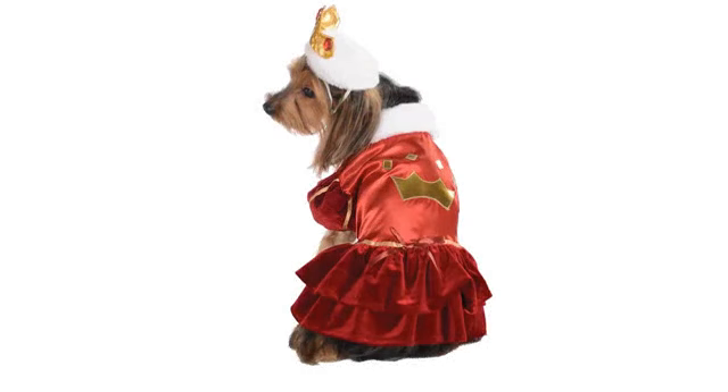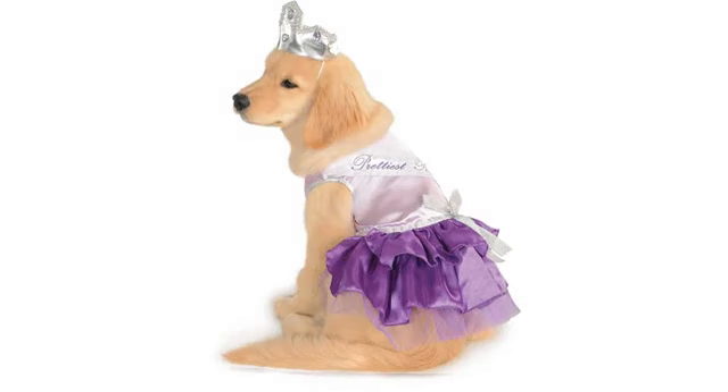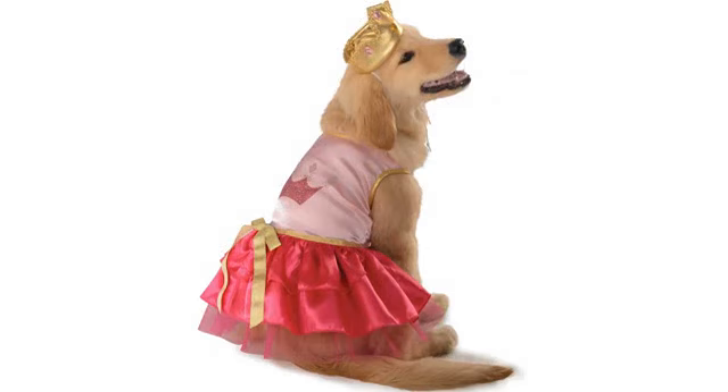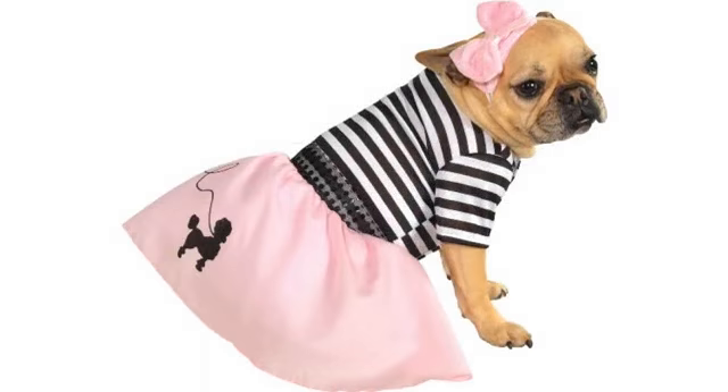My dog wore this on Halloween to match my 50s outfit. It was adorable. She is a fat dachshund beagle, and we bought a size large. The length was good for her, although I did see afterward that she apparently dragged part of the skirt on the ground and got it dirty.